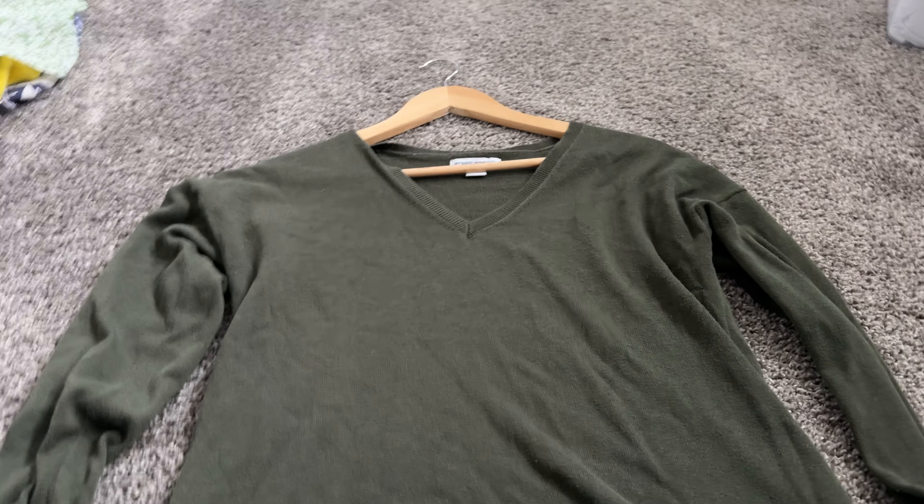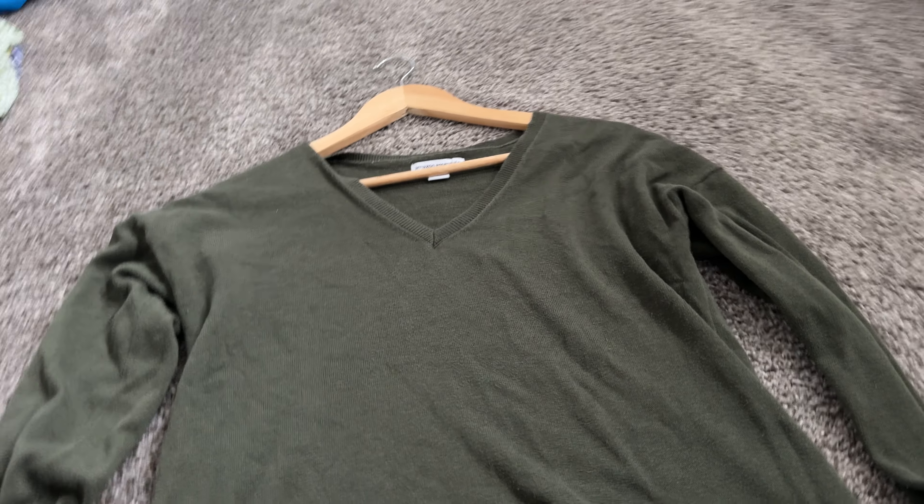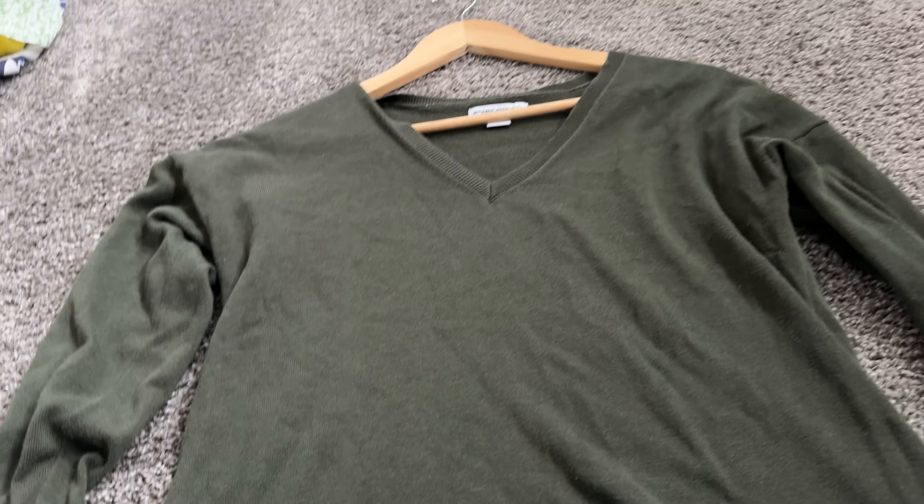This is a quick review of the Amazon Essentials Tunic. I got this in a navy green color and this has to be like my favorite color of this sweater. I have it in multiple colors and I really do like it.